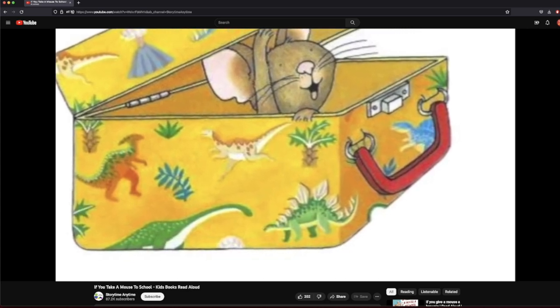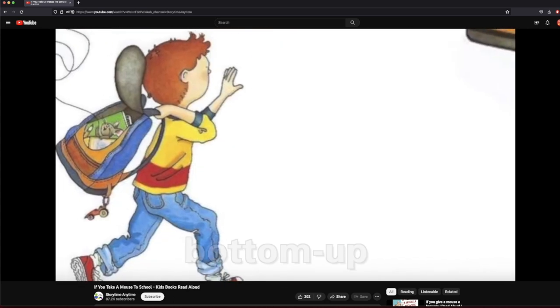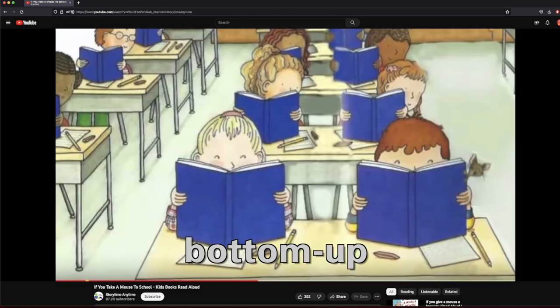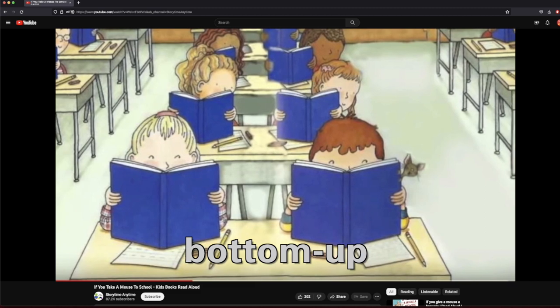The mouse needs more and more school supplies as the day goes on. The images in the book support bottom-up listening as the pencils, lunchbox, and sandwich that the mouse needs are pictured.